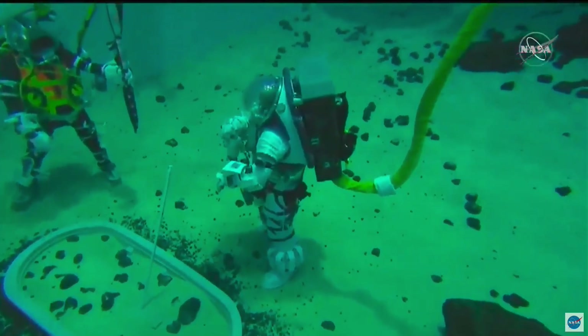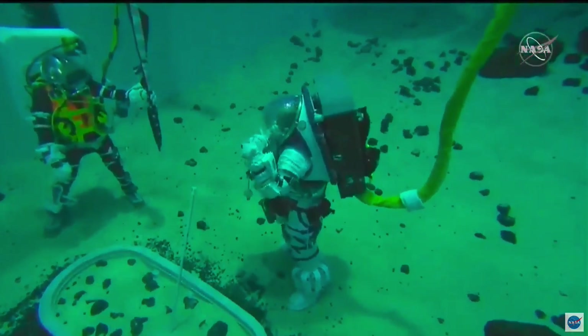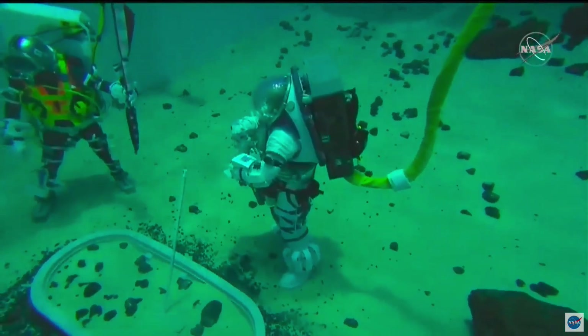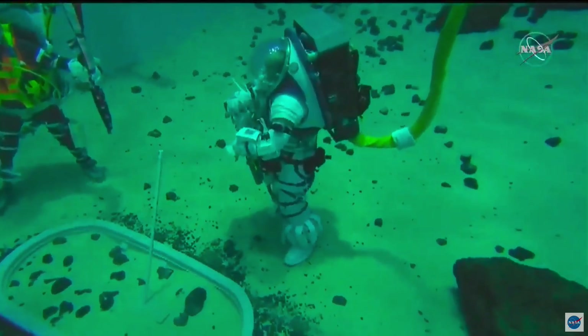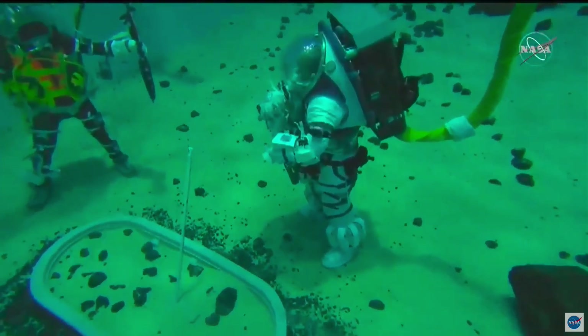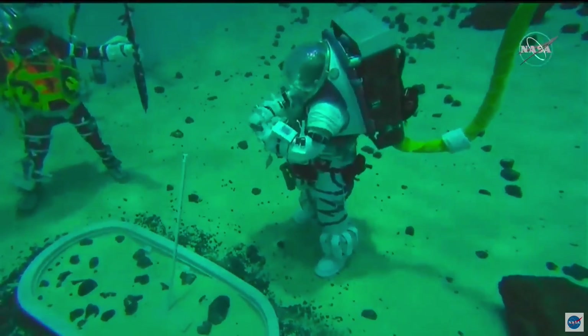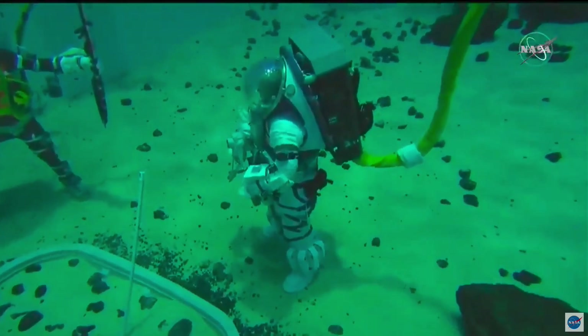Good afternoon and welcome to the Neutral Buoyancy Laboratory at NASA's Johnson Space Center in Houston. Astronauts Drew Feustel and Don Pettit are joining us today from the bottom of that 6.2 million gallon swimming pool, where they've been testing some tools and ideas for ways that we can eventually train astronauts for moonwalks. They're taking a short break to answer some questions gathered from social media, but you can still get yours in using the hashtag AskNASA.